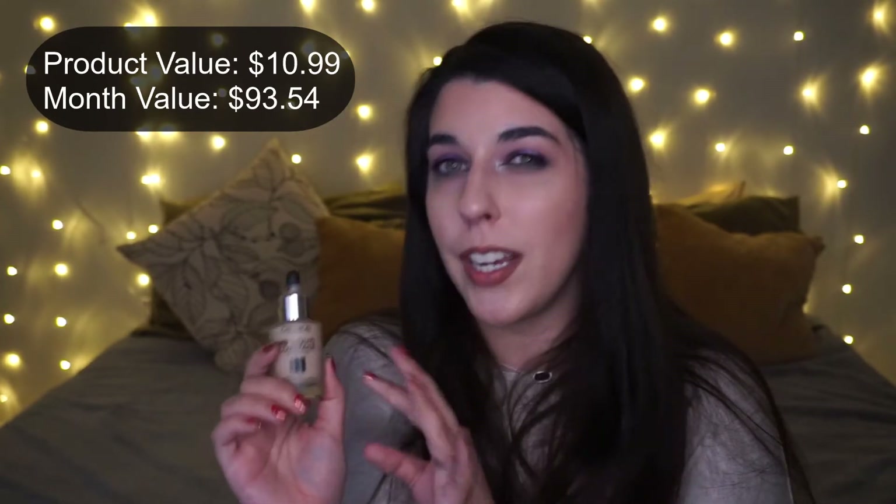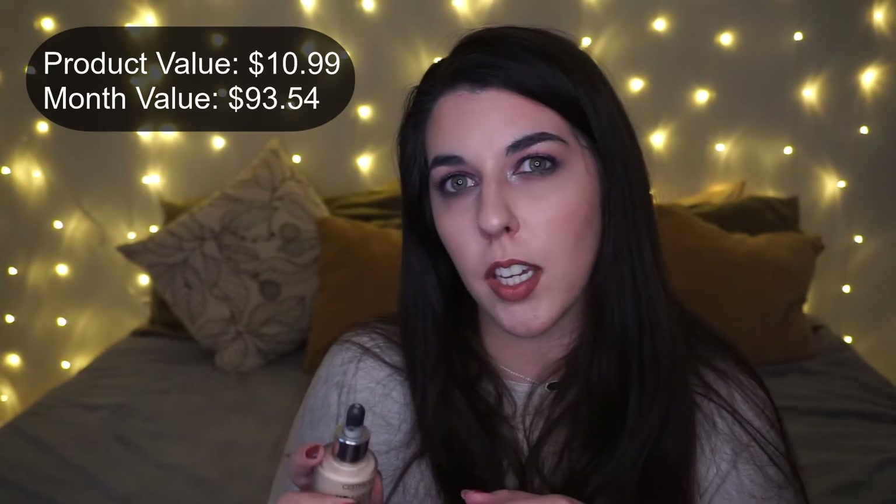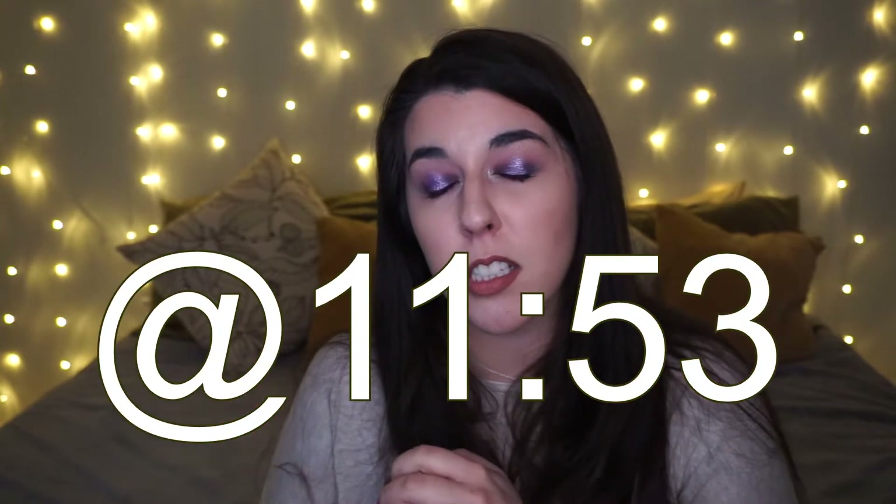I also finished the Catrice Liquid Coverage HD Foundation in Light Beige — she's empty. I loved this foundation, but Catrice has an atrocious shade range on retailers' websites and their own site. I don't think I would repurchase it, and I'm really looking for more inclusive brands to support.